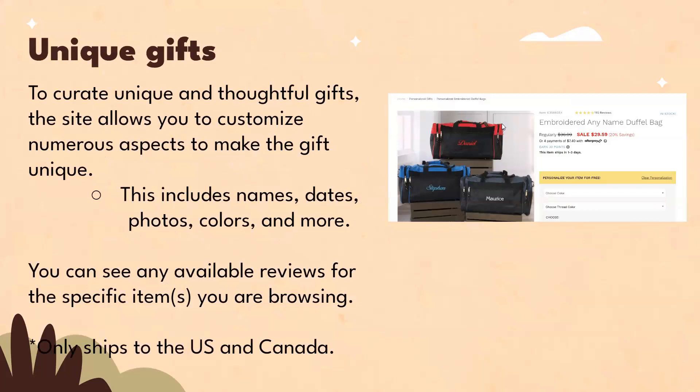To create unique and thoughtful gifts, the site allows you to customize numerous aspects to make the gift unique. These include names, dates, photos, colors, and more. You can see any available reviews for specific items. Remember, these only ship to the US and Canada.